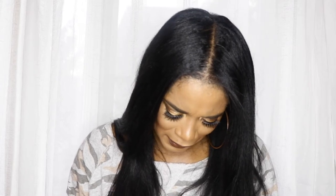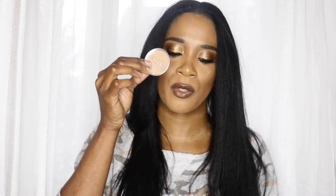I also got the Stila Magnificent Metals — I already owned one, but this one is in the shade Comex Copper. It comes with a little mixing medium in a small bottle, and they give you a little plate to mix it on. It's a foil eyeshadow that's really, really pretty. I think it'll be great for the holidays and New Year's Eve if you want that pop of color on your lid.